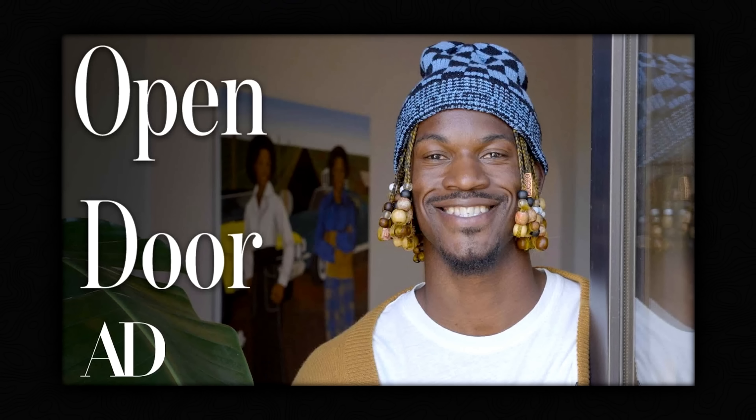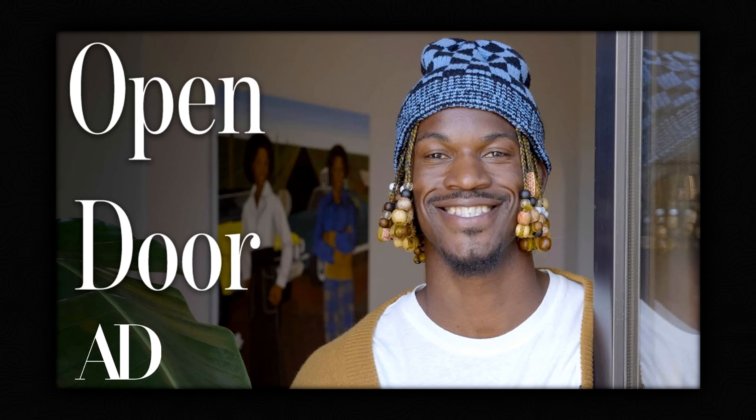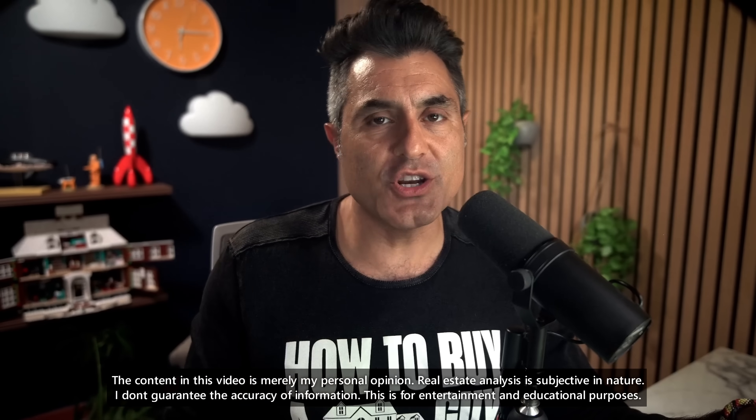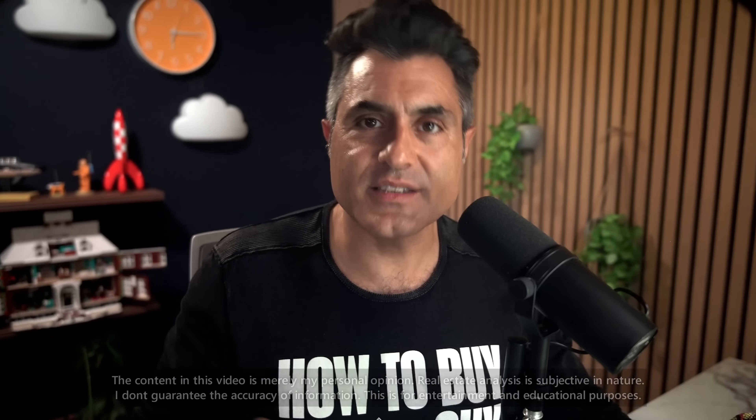I'm Marvin Haddad, the How to Buy a Mansion guy. I'm going to critique Architectural Digest's tour of Jimmy Butler's mansion so when you design, build, or buy your mansion, you won't make the same mistakes. Let's watch it together.